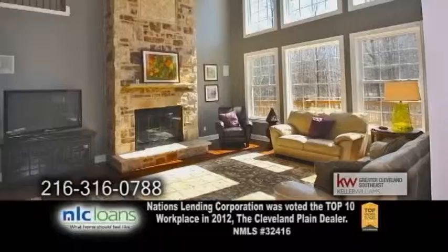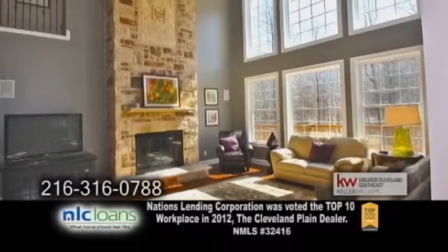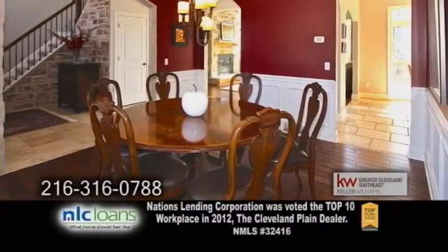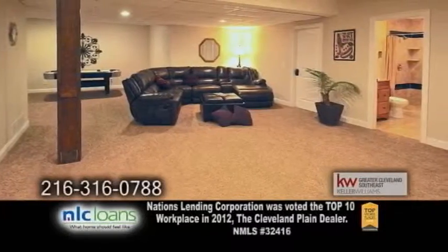The two-story great room showcases a two-story stone fireplace and floor-to-ceiling windows. The formal dining room has a tray ceiling and hardwood floors. Entertain guests in the finished lower level.